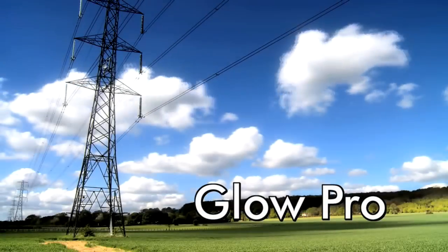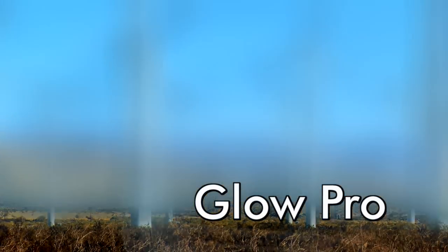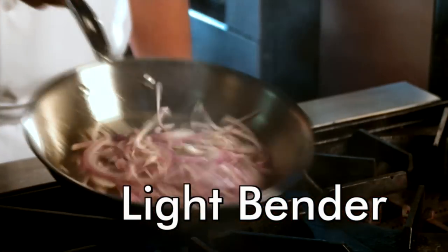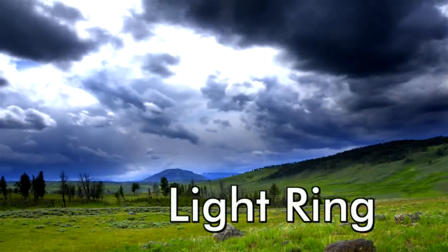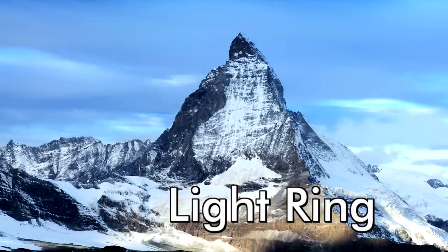Glow Pro generates a soft, radiant light in any color of the rainbow to gently wash between shots. Light Bender mutates between scenes with shifting curved flares that radiate from highlights in the imagery. Light Ring creates a rippling ring of brilliance that melts one shot into the next.